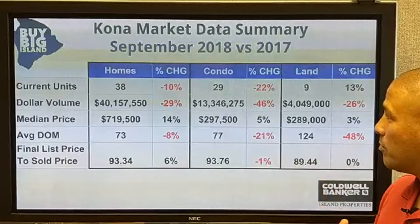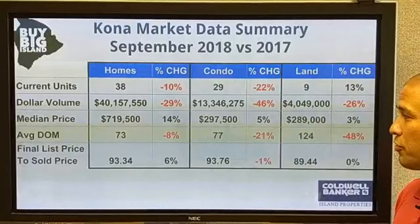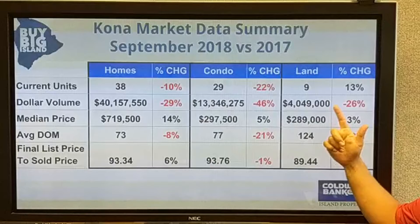In the condo market, same thing. There's a 22% drop in the number of units sold, volume is down, but median price is up 5%. So the condo median price continues to go up even though there are less units selling. And there's a big drop — 21% — in days on market, so the stuff that's selling is selling much quicker this year versus last year. Final list to sold price is 93%, similar to last month, down just 1%.